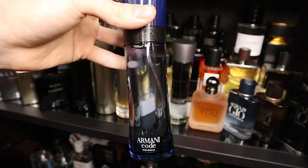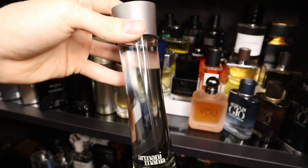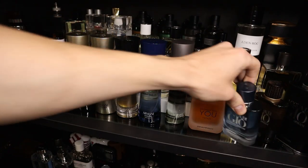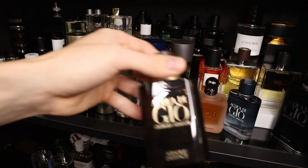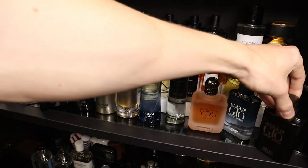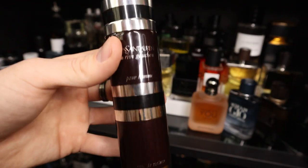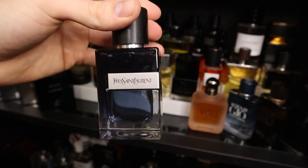I have Armani Code Colonia. I have Armani Mania. I have Armani Stronger With You Freeze. I have Armani Acqua di Giò Profondo Lights. I have Armani Acqua di Giò Absolue Instinct — this is a really slept on flanker, really good fragrance. And then I have Armani Acqua di Giò Profumo.